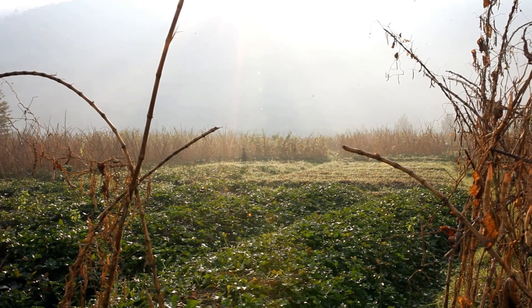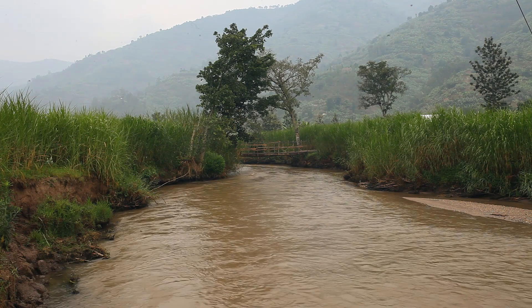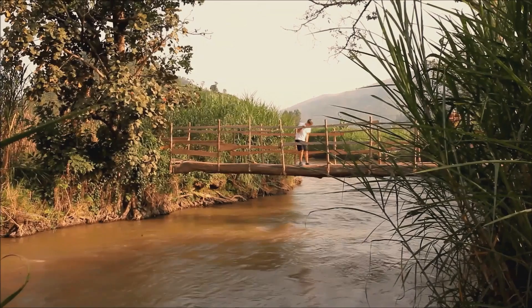The Bridges to Prosperity team noticed this community really needed this bridge because so many people had died previously trying to cross the river. Not so much in the dry season, but in the rainy season the water gets over the height of the original bridge, which was just a tree trunk.